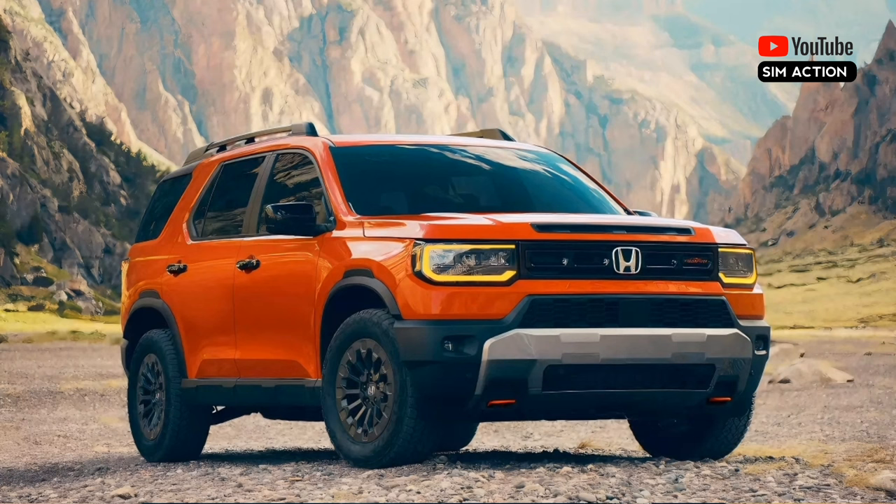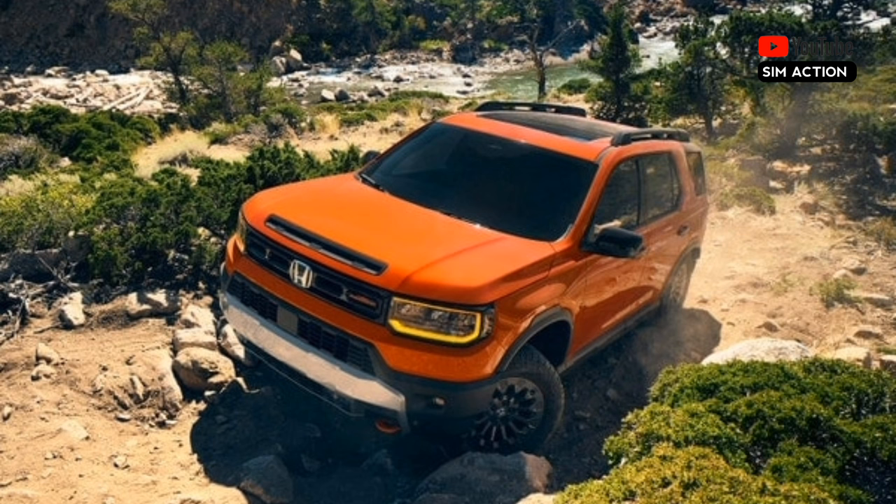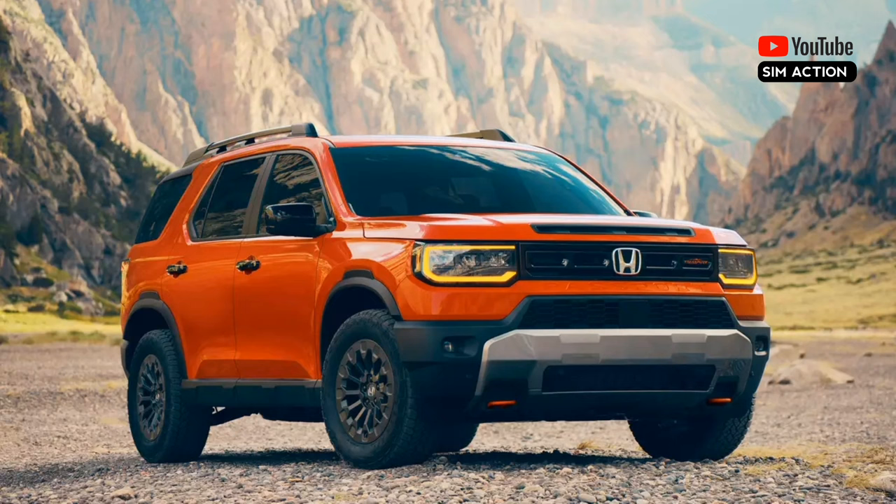While the 3.5-litre V6 returns, it gets a slight power bump of five ponies for a total of 285. The former 9-speed automatic is swapped out for a 10-speed, which sends its output to Honda's iVTM4 torque-vectoring all-wheel drive system. Stopping gets a boost with larger brake rotors — up 1.2 inches in diameter — and calipers. The exterior features fender flares, a new-look front fascia, a fresh headlamp design, a bolder C-pillar, and beefier roof rails.